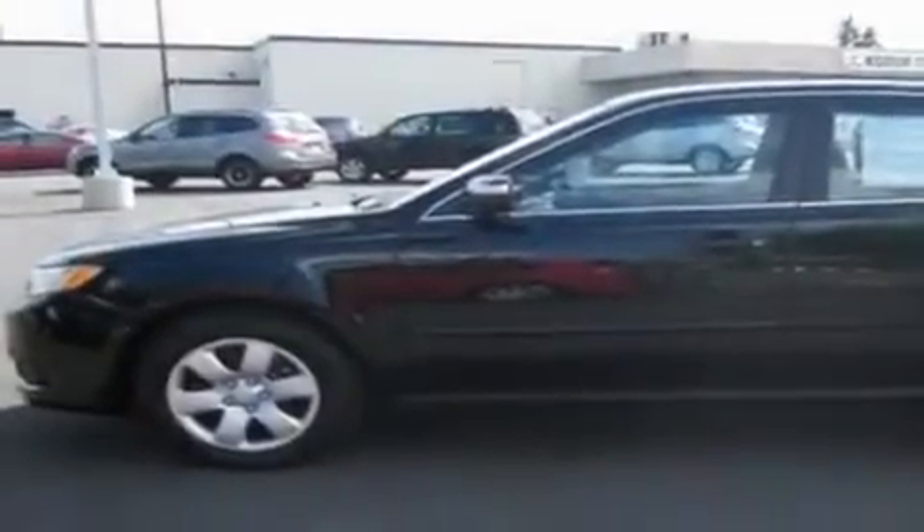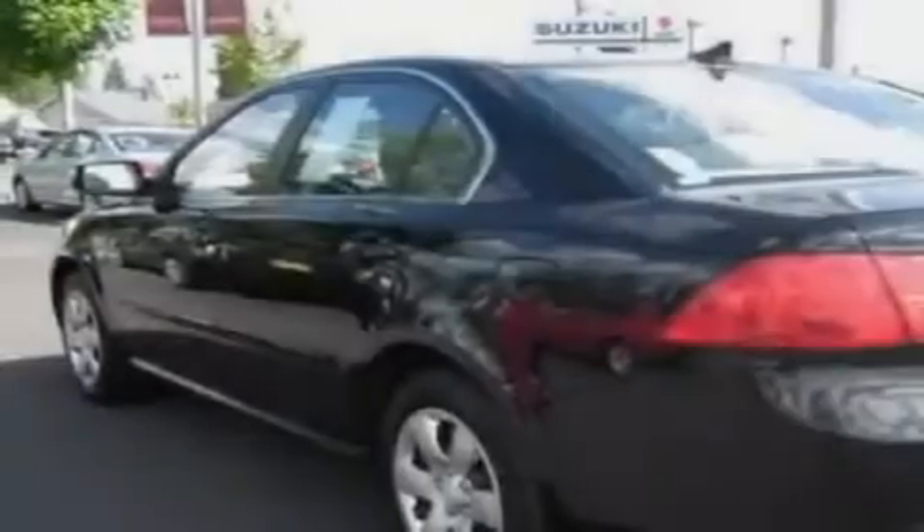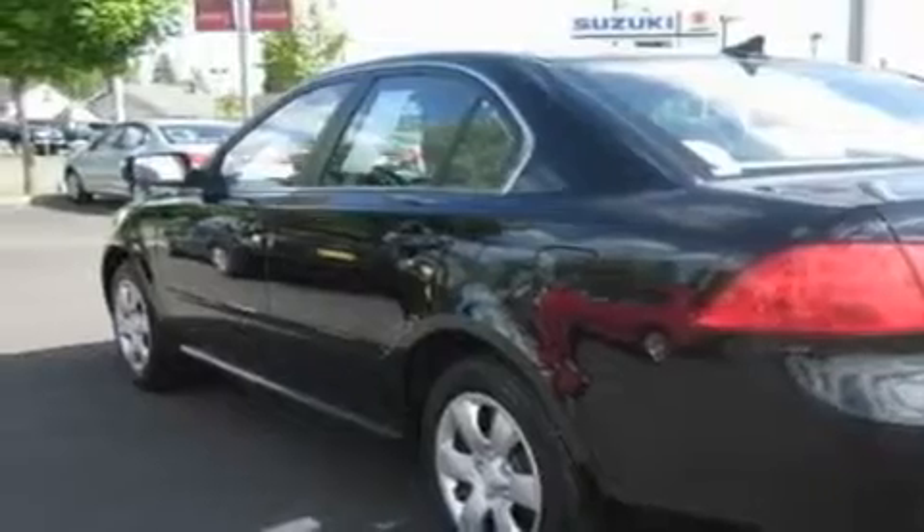This is a 2010 Kia Optima. It has a 2.4 liter 4 cylinder engine and an automatic transmission. Its top features include cruise control, steering wheel controls, a rear window defroster, a CD player, an anti-lock braking system, and this vehicle has fewer than 41,000 miles on the odometer.